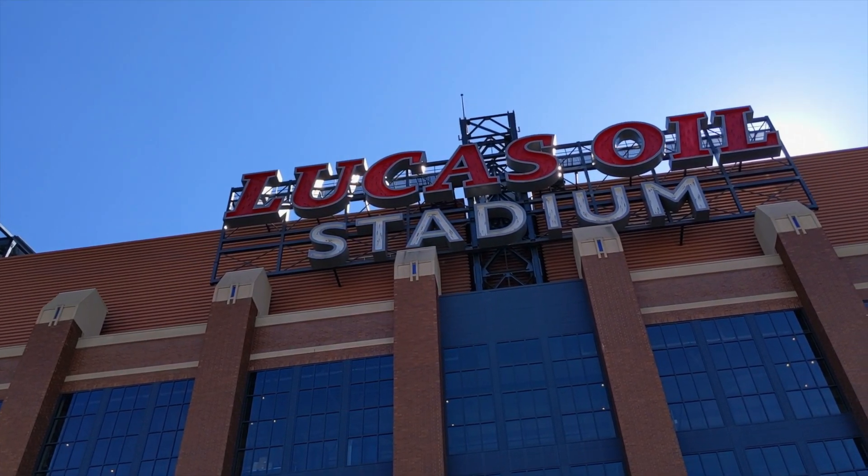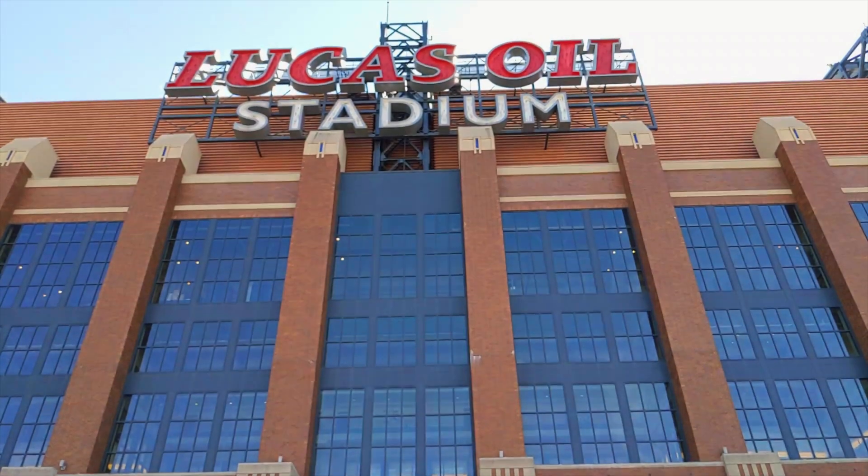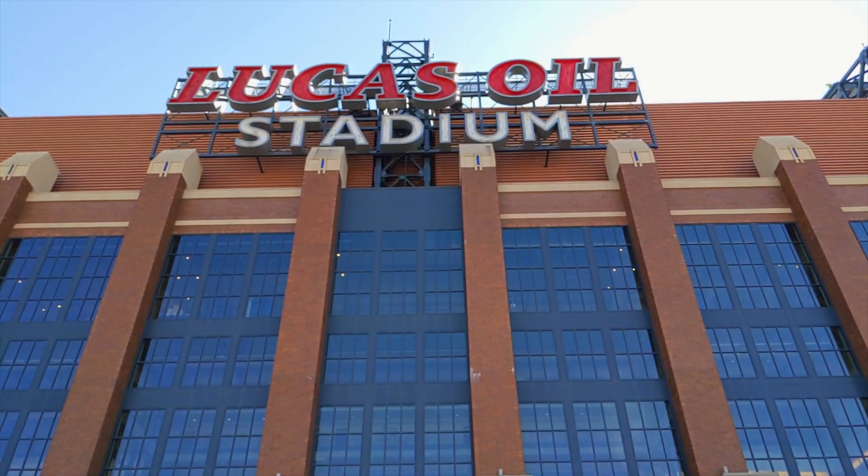What's up everybody, this is Scott, welcome back to another video. I'm not at home — I'm here in Indianapolis, Indiana at Lucas Oil Stadium where the Indianapolis Colts play. For my Verizon fans out there, this is one of the very first 5G stadiums available right now for the NFL.